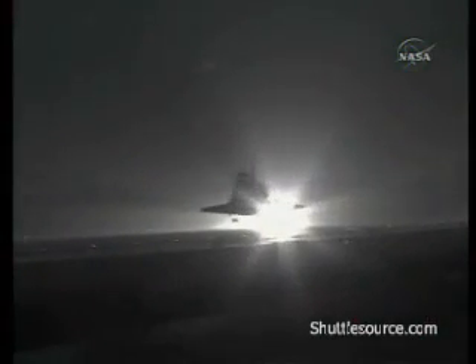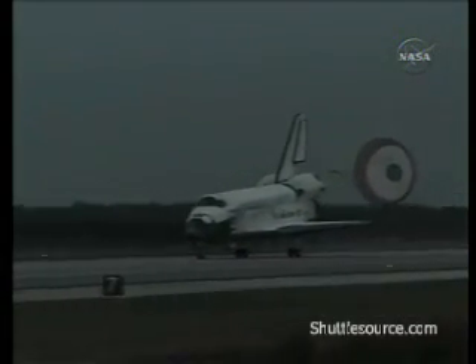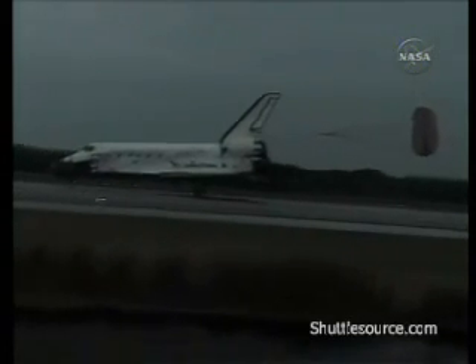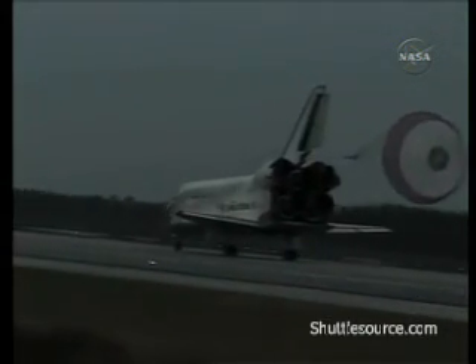And the gear is down and locked. Main gear touchdown. Nose gear touchdown. Discovery is rolling out at sunset on runway 15 at the Kennedy Space Center, completing 204 orbits, traveling 5.3 million miles. Discovery completing its 33rd mission.